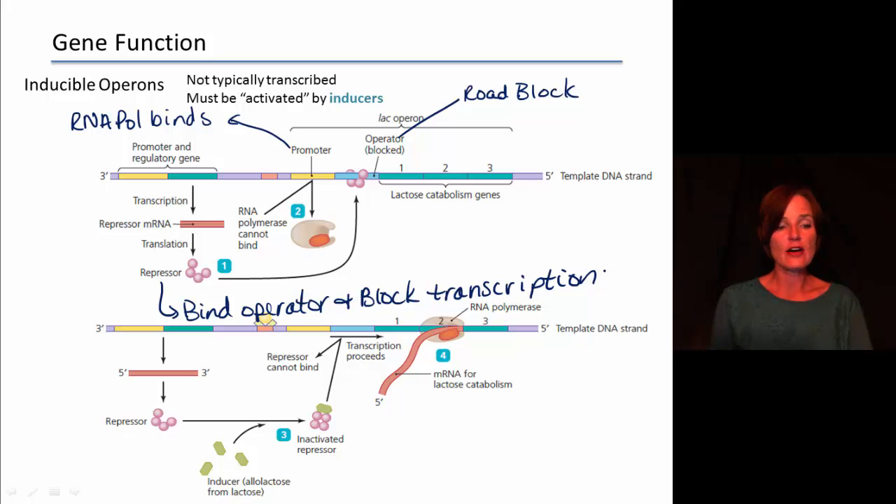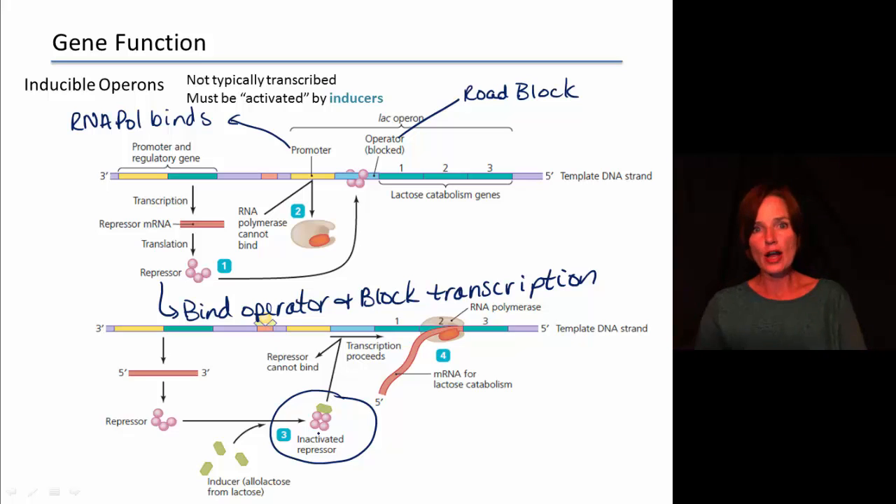If an inducer is present, it flips the switch and turns this to on. The inducer binds to the repressor, which causes it to come off of the operator, removing the roadblock. With the roadblock removed, RNA polymerase can now move through and actually make the RNA molecule. And if we get the RNA molecule, then we expect to get polypeptides from that particular set of instructions. Those are the inducible operons.